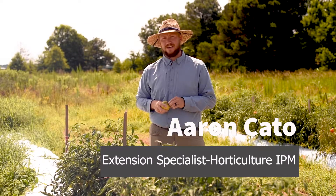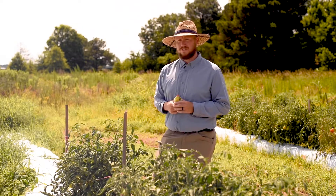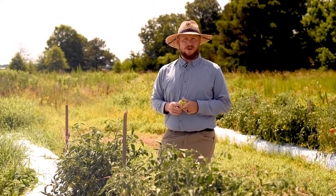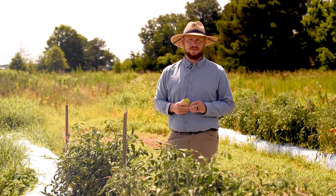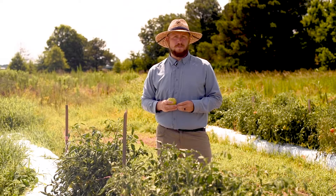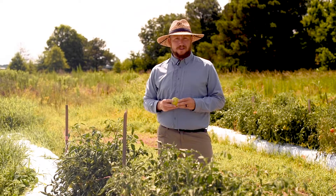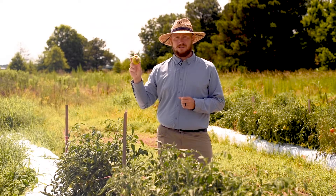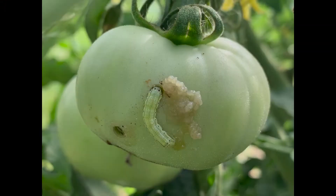My name is Aaron Cato and I'm the Integrated Pest Management Specialist for Horticulture Crops at the University of Arkansas System Division of Agriculture. Today we're at the Southwest Research and Extension Center in Hope, Arkansas. We're standing in some tomato trials focusing on caterpillar pests — insects that feed on leaves and fruit. Today I hope to share tips on scouting for these pests and dealing with them before they become a problem, as they can cause a lot of damage to both fruit and plant health.